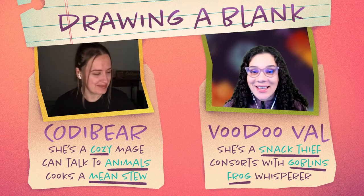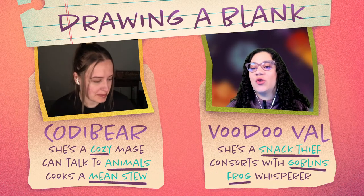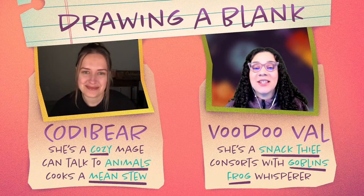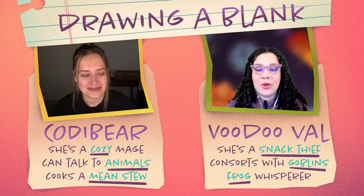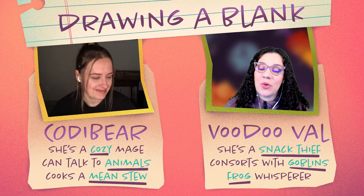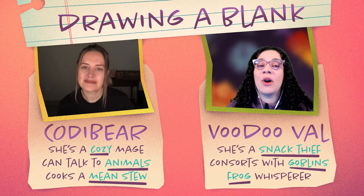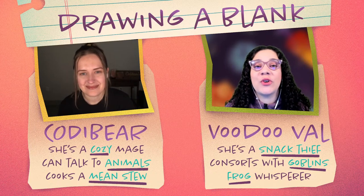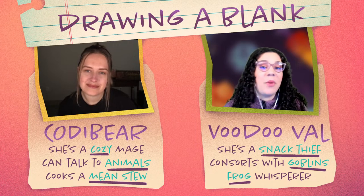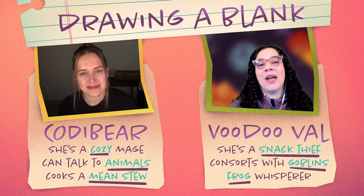For those of you who have never joined us for one of these shows, basically the Drawing a Blank show is where Cody and I have a little prompt prepared for you that has some sections you folks can vote on, similar to what we've got going on below our little webcams. They are three-line prompts where you folks can choose an either-or by voting in polls over on the YouTube channel.